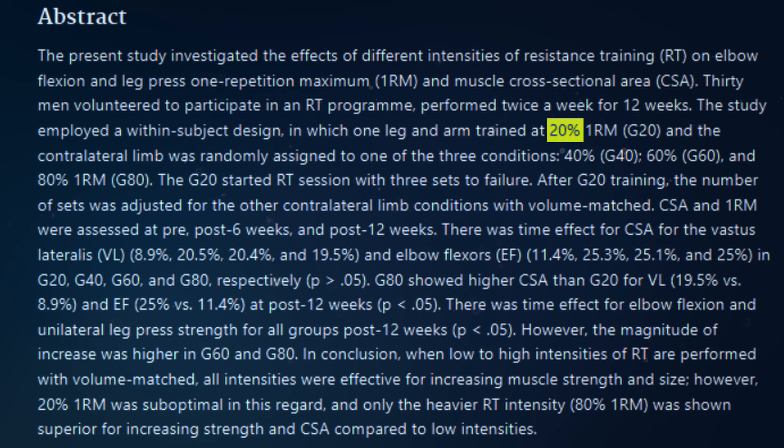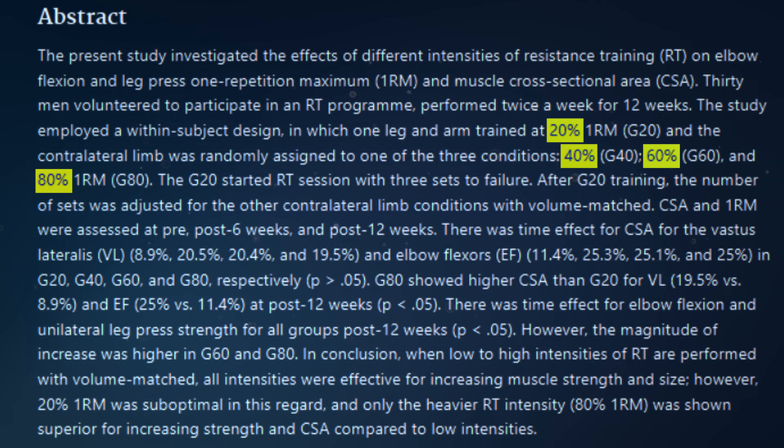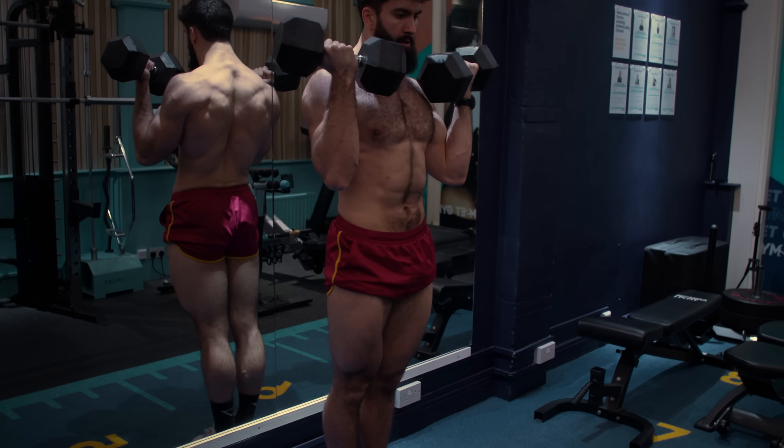No matter whether or not participants used blood flow restriction or occlusion training, 70% of your max did lead to more hypertrophy compared to only 15%. So it seems that if you go too light — close to 15% — that may not be as effective. Second, a study by Lassevicius and colleagues from 2018 compared 20%, 40%, 60%, and 80% of your max using a within-participant design, looking at the bicep curl and unilateral leg press, wherein one limb was always trained with 20% of your max for three sets, and the other limb was assigned to either 40%, 60%, or 80%.